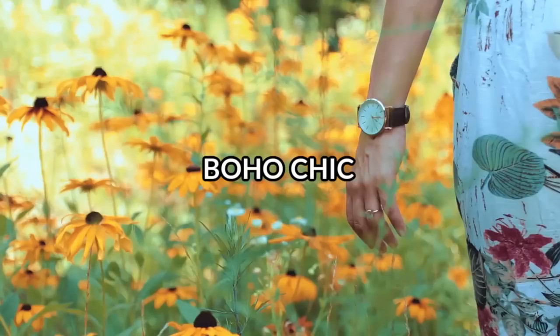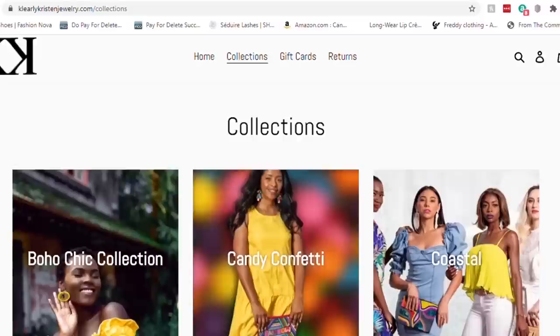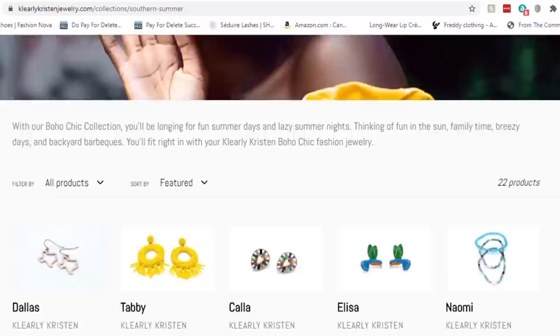Let me introduce you to this week's promo. Boho Chic, Floral, Candy, Coastal, or Summer in the City — find your perfect collection and new set of accessories with Clearly Kristen jewelry, created by Kristen Fenrick to help women get out of financially insecure or unhealthy situations. With so many styling options you'll find a pair that fits you and your style.